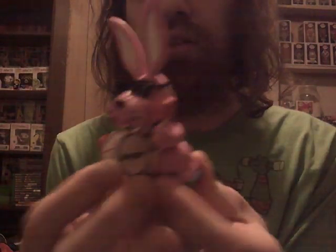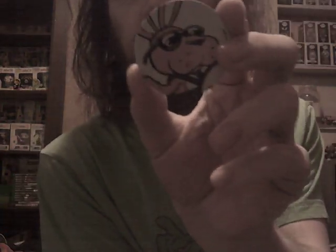Next up we have a Funko Soda figure — the Energizer Bunny. They did a really good job on the figure. I like it. And then there's his little Pog. It's a 1 in 15,000. I did not get the chase — I got the common. The chase, if you're wondering, is him silver, kind of silvery.